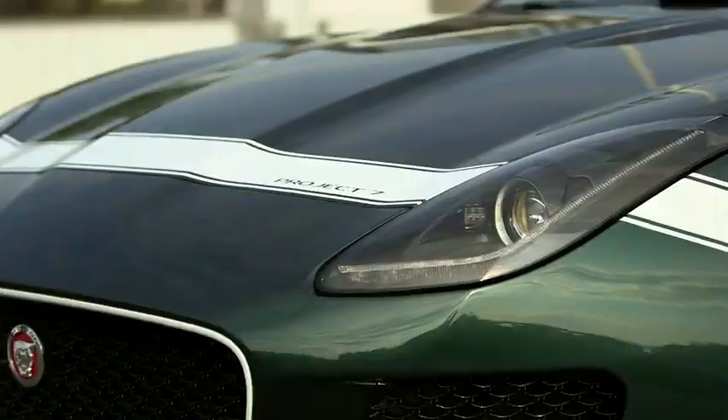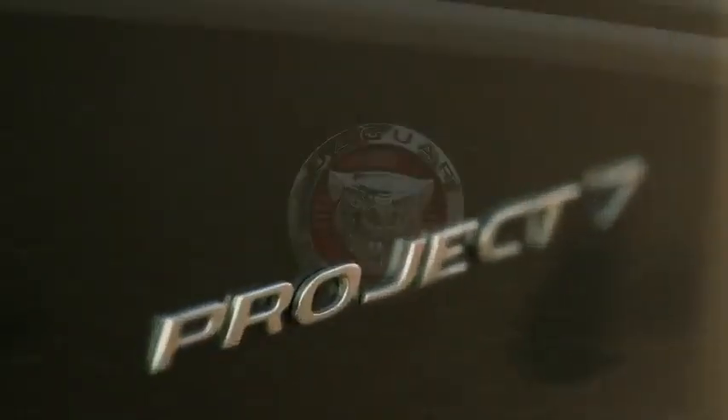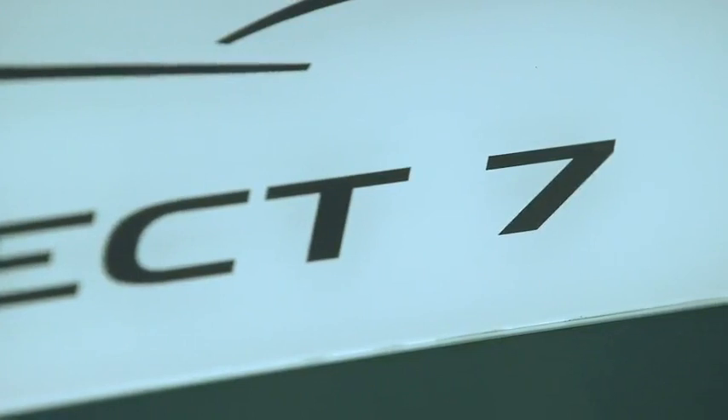It has 575 PS, which is the most powerful version of a Jaguar ever built. Quite simply, it's our most powerful Jaguar road car yet. Project 7 is the pinnacle of the F-Type range — it embodies everything that F-Type is about and then takes it a whole stage further.